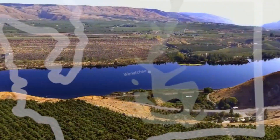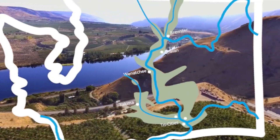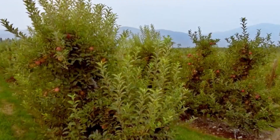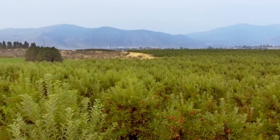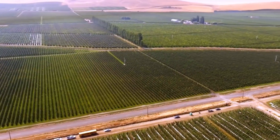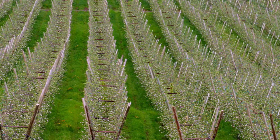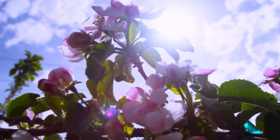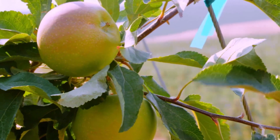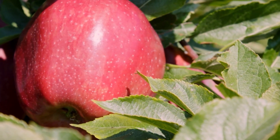In conclusion, the journey of a New Zealand apple is a testament to the art of modern agriculture. It combines traditional farming wisdom with cutting-edge technology, ensuring that each apple is grown, harvested, and processed with the utmost care. From the fertile soils of the orchards to the shelves of stores around the world, New Zealand apples deliver the sweet taste of nature, backed by the meticulous efforts of dedicated farmers. It's a journey of passion, precision, and quality, all packed into every bite of a delicious apple.